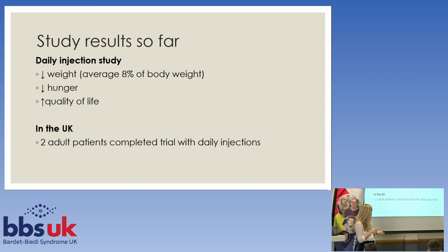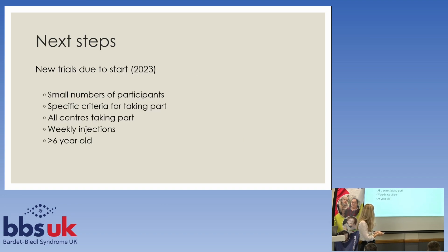We had two people taking part and they had a daily injection of this particular drug. Those trials have now been completed from our point of view.